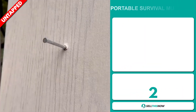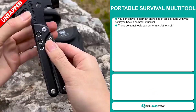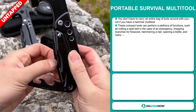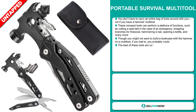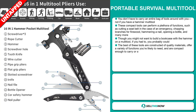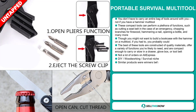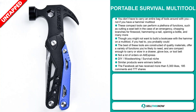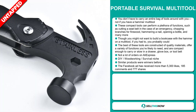Our next product is the Portable Multi-Tool. You don't have to carry an entire bag of tools around with you — not if you have a hammer multi-tool. These compact tools can perform a plethora of functions, such as cutting a seatbelt in the case of an emergency, chopping branches for firewood, hammering a nail, opening a bottle, and many more. The best of these tools are constructed of quality materials, offer a variety of functions you're likely to need, and are compact enough to carry or stow in a drawer, glove box, or tool belt. We also think it has a lot of untapped potential — so far there haven't been many orders on AliExpress, so you could definitely take advantage of this. It falls under the DIY, woodworking, and survival niche markets.